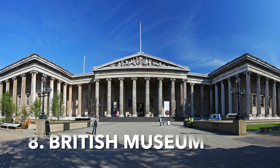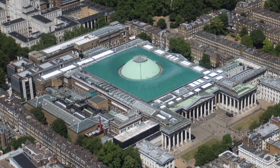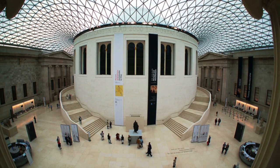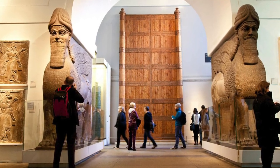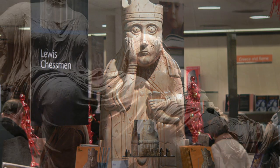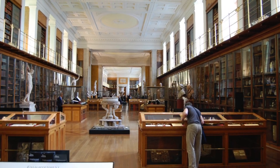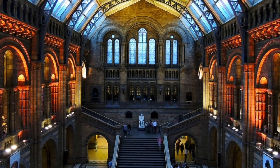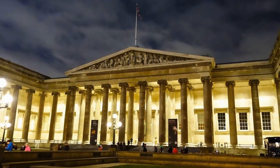Visit the British Museum. Located in the heart of London, the British Museum is one of the most iconic museums in the world. It houses more than 8 million artifacts and galleries that span thousands of years of human history. A visit here will give you a chance to explore cultures from around the world, including Ancient Egypt, Greece, China, and Rome. You can take a guided tour and learn about the collections or explore on your own. Don't forget to take a break in the museum's beautiful courtyard where you can relax and take in the grandeur of the building.